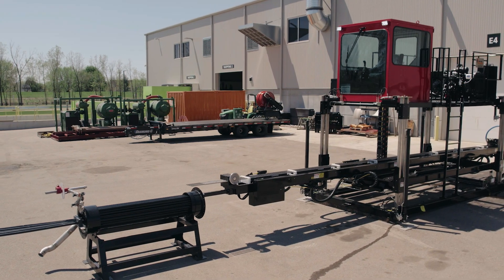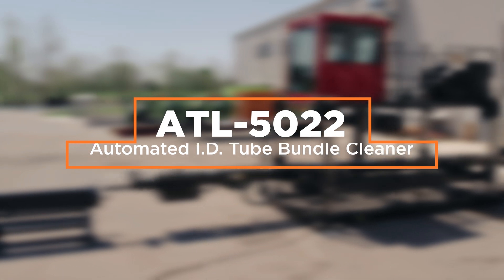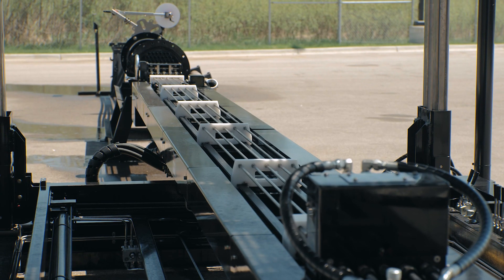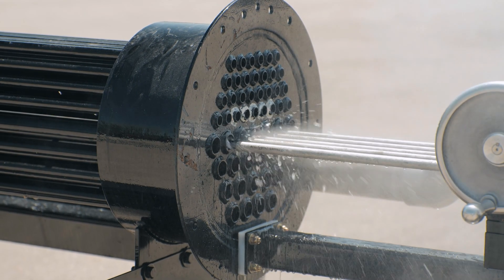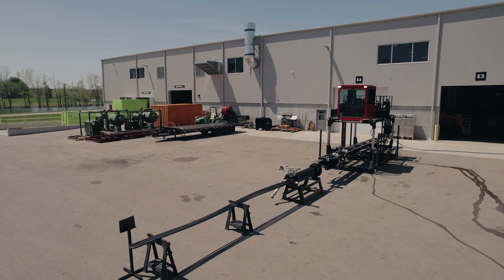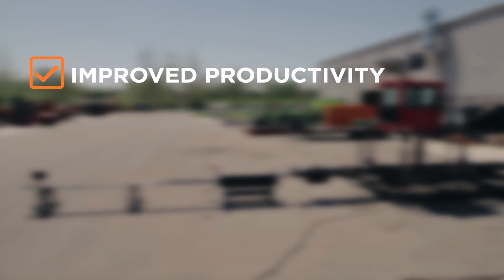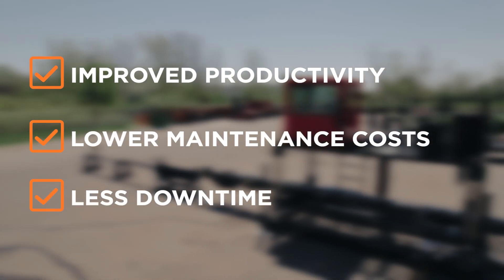When it comes to tube bundle cleaning, automated methods beat manual ones every time. In NLB's latest innovation, the ATL 5022 automated tube lancer system raises the bar higher, offering an array of advanced features that make investing in this system an easy choice. The ATL 5022 checks all the boxes: improved productivity, lower maintenance costs, and less downtime.